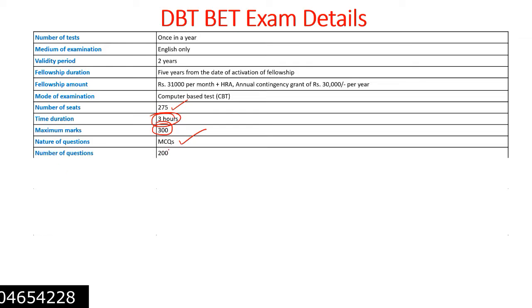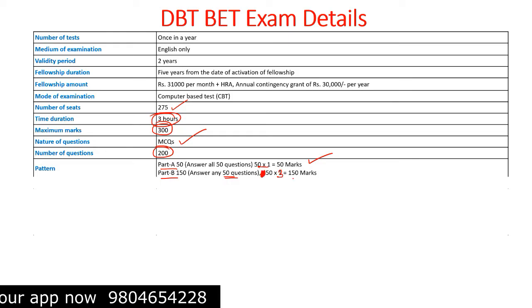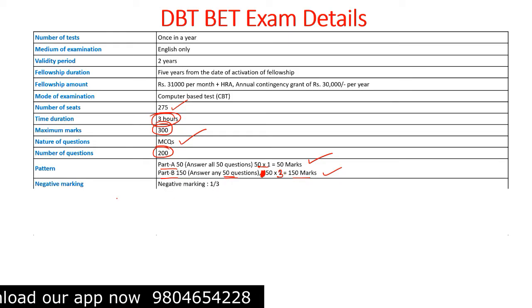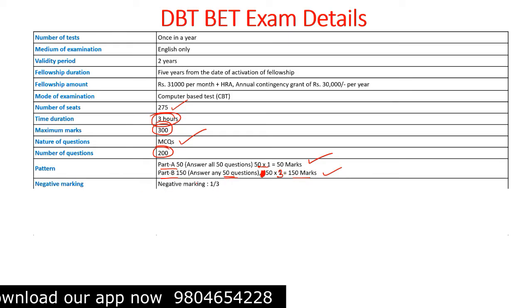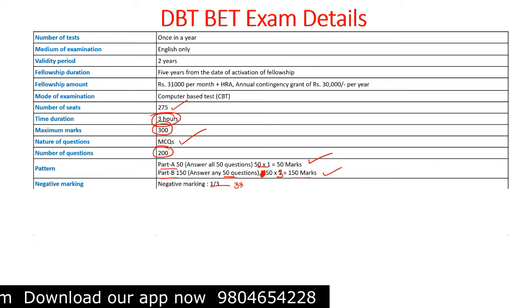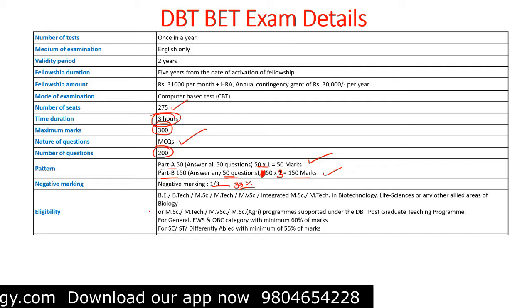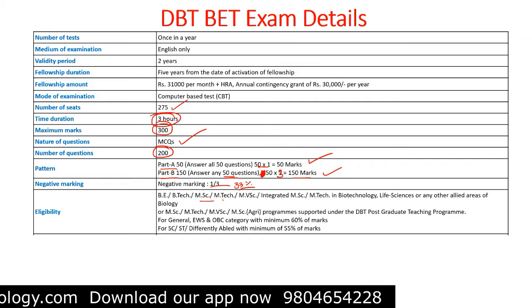The total number of questions in DBT BET is 200. In Part B, there are 150 questions and you need to answer 50 out of 150; each carries 3 marks, so 3 × 50 = 150 marks. Negative marking for each wrong answer is one-third, which is approximately 33% negative marking.